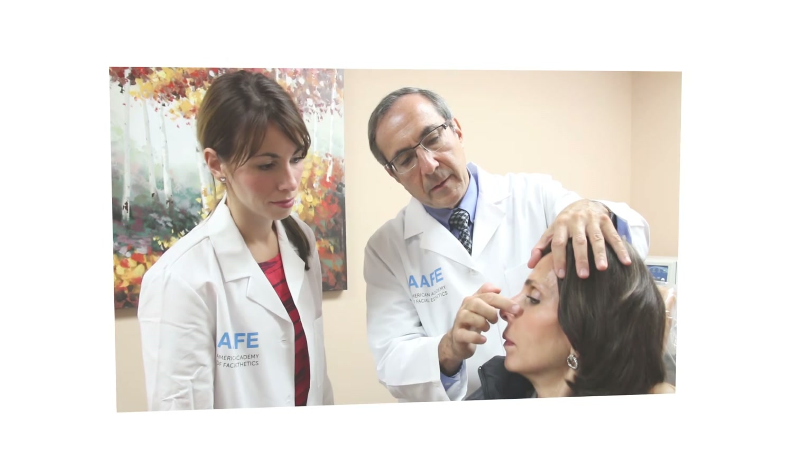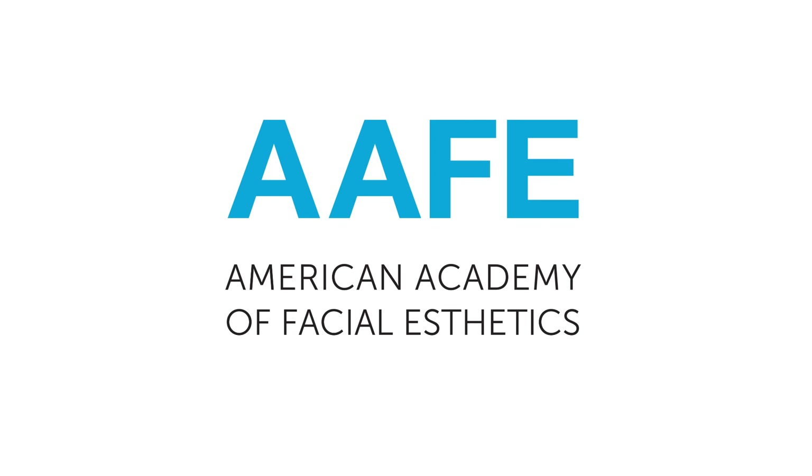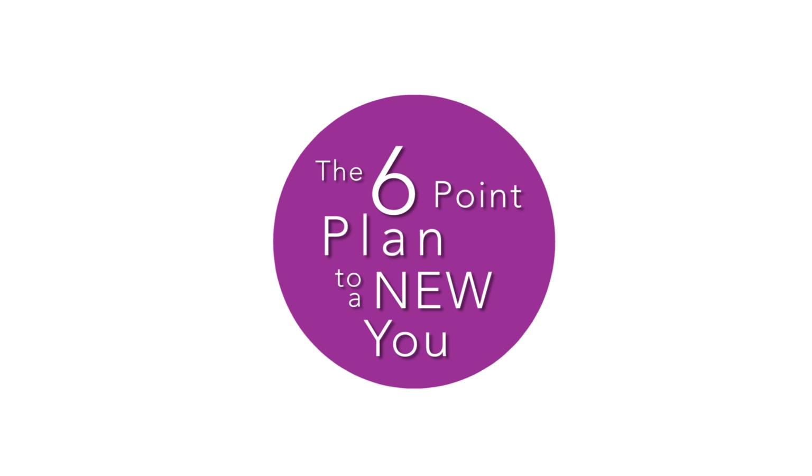Our doctors and team members are trained by the American Academy of Facial Aesthetics, the worldwide leader in total facial aesthetics and facial pain therapy. Contact our office today for a full face assessment so you can turn back the hands of time with the six-point plan to a new you.